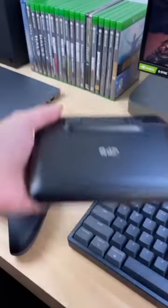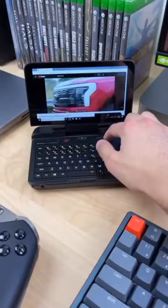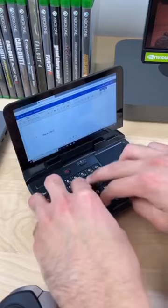This is a mini laptop. It has Windows 10. It works like a regular laptop but in miniature form. You can type on it like this or like this.